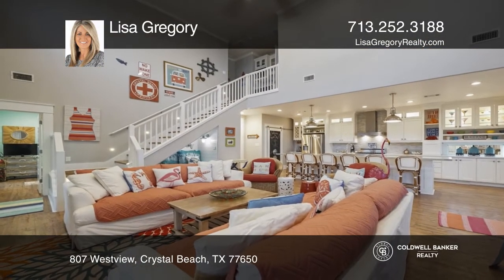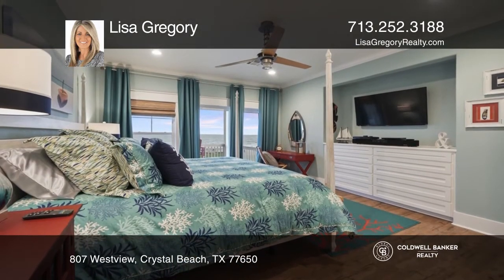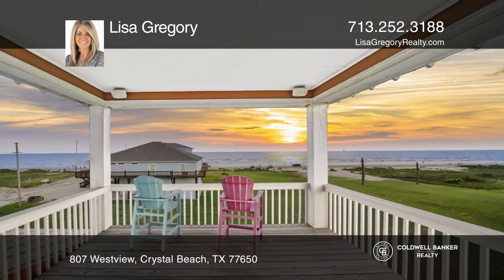The spacious family room is light, bright, and airy with walls of windows to enjoy the beach views and exquisite furnishings. The master suite on the second floor has a private gulf view balcony and a stunning master bath with a fireplace.